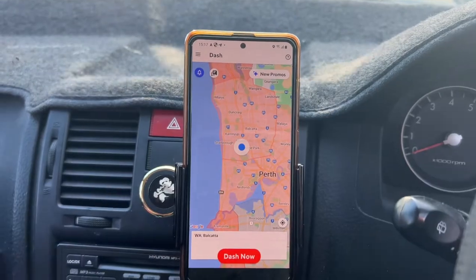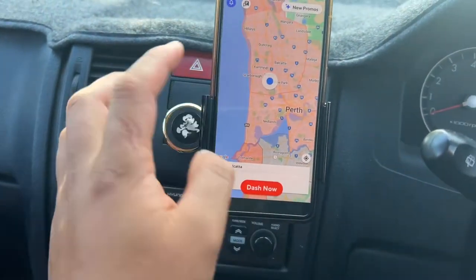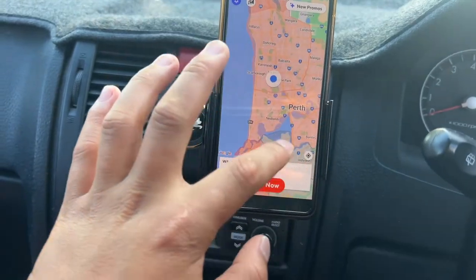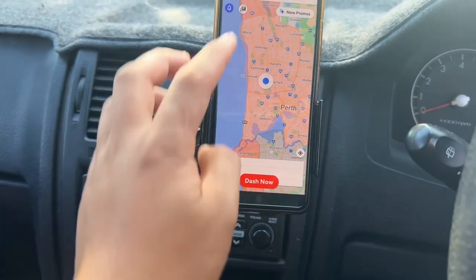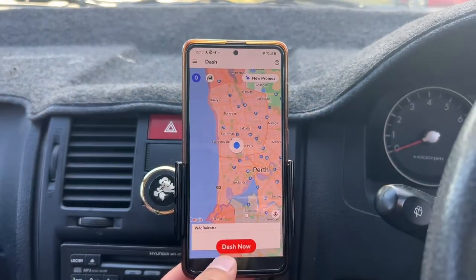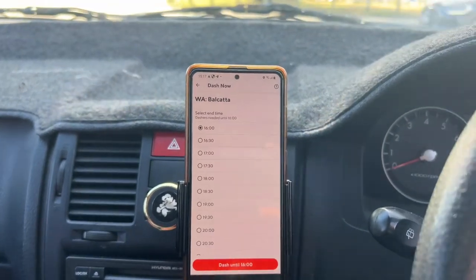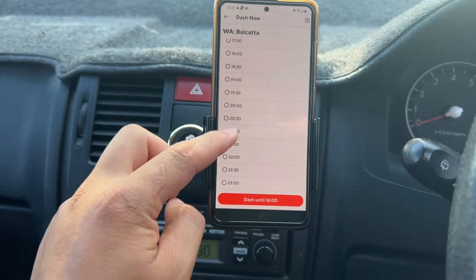As you open the app, you will see the areas where it is quite busy and a lot of delivery activity is happening. If you want to dash, you just press 'Dash Now' and select the timing — until when you want to dash. I'll set it until 21:00.